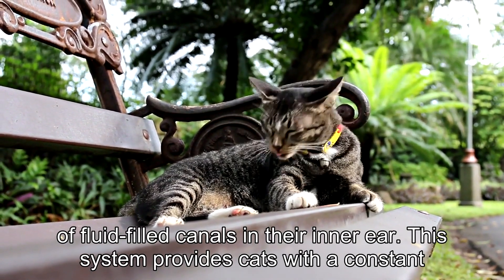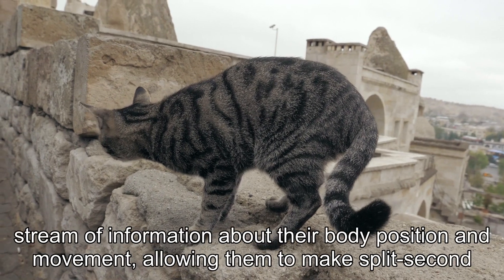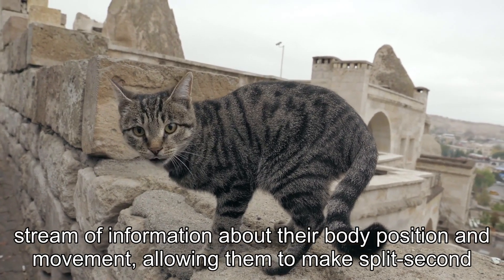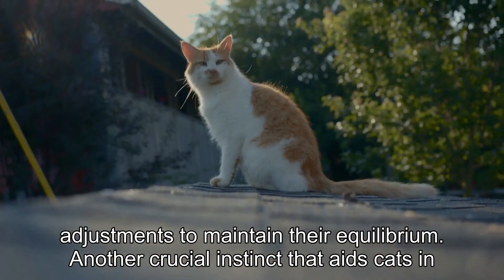The vestibular system is a complex network of fluid-filled canals in their inner ear. It provides cats with a constant stream of information about their body position and movement, allowing them to make split-second adjustments to maintain their equilibrium.